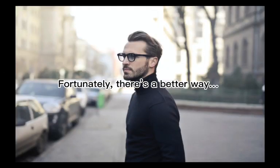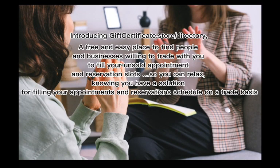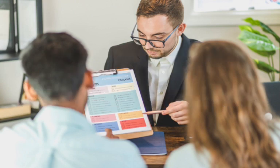Fortunately, there's a better way. Introducing giftcertificate.store/directory — a free and easy place to find people and businesses willing to trade with you to fill your unsold appointment and reservation slots, so you can relax knowing you have a solution for filling your appointments and reservations schedule on a trade basis. With giftcertificate.store/directory, you can place your free ad listing to find like-minded professionals, business owners, and clients willing to trade.